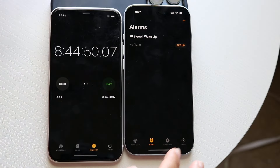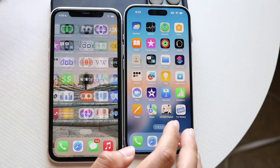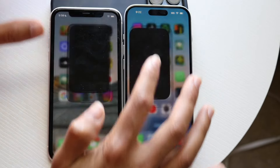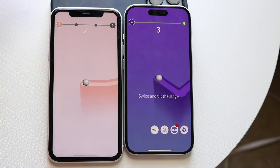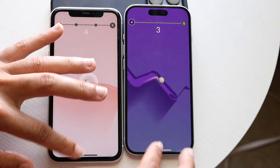Testing the Clock app next. Then getting into some third-party applications — trying Temu: the iPhone 15 was noticeably faster, though the iPhone 11 wasn't that far behind either.